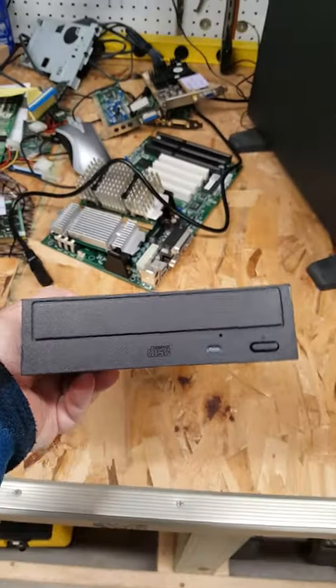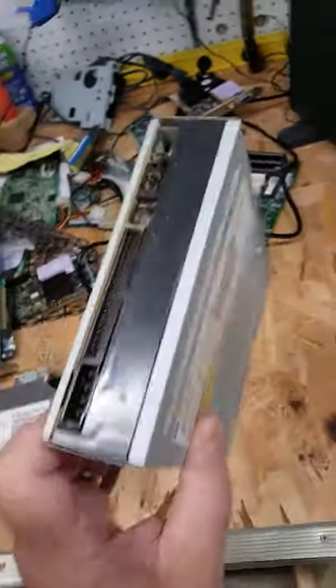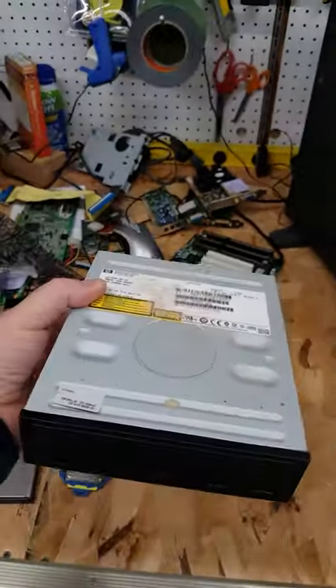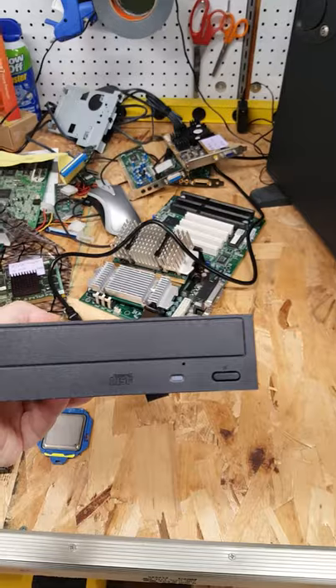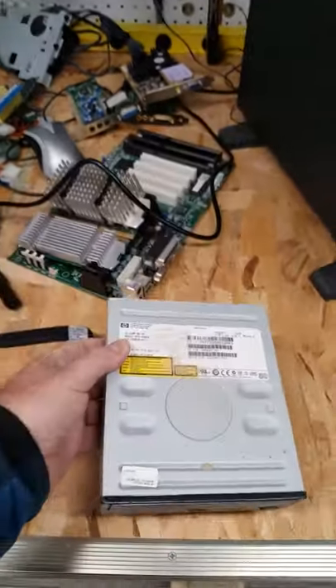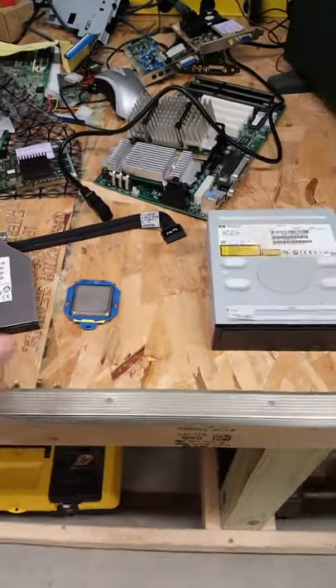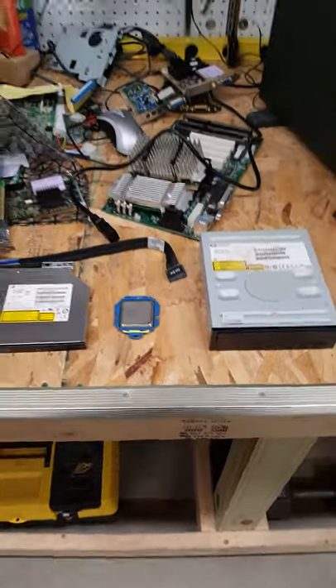And finally, I rescued what looks like a good condition IDE CD-ROM drive. These are getting more and more rare. This isn't a DVD — this is just a plain old CD — but I can't pass something up that I can't even buy on Amazon anymore. So just a couple of scrapyard finds today.